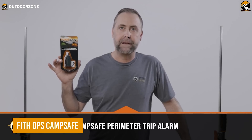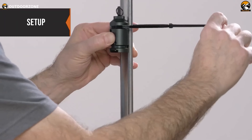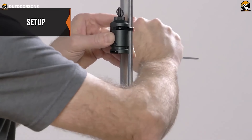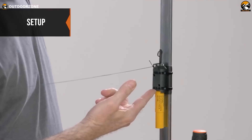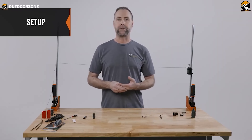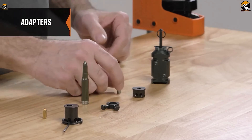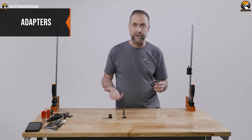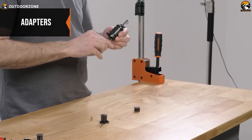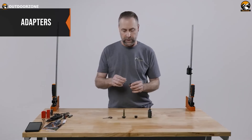The Fifth Ops CampSafe is an essential safety device for any camping or survival situation, designed to keep your campsite secure. This versatile two-in-one gadget functions both as a flare launcher and a trip alarm device, providing dual layers of protection. Deep in the wilderness, the CampSafe can alert you to the presence of intruders or wildlife by setting off a loud alarm when the tripwire is triggered, allowing you to react quickly. The flare launcher capability is invaluable in emergencies — whether you need to signal for help or deter potential threats. It's compatible with 0.22 adapters and 209 primer adapters, and the new screw-on retainer design ensures secure attachment of blanks, flares, or adapters, enhancing reliability in critical moments.